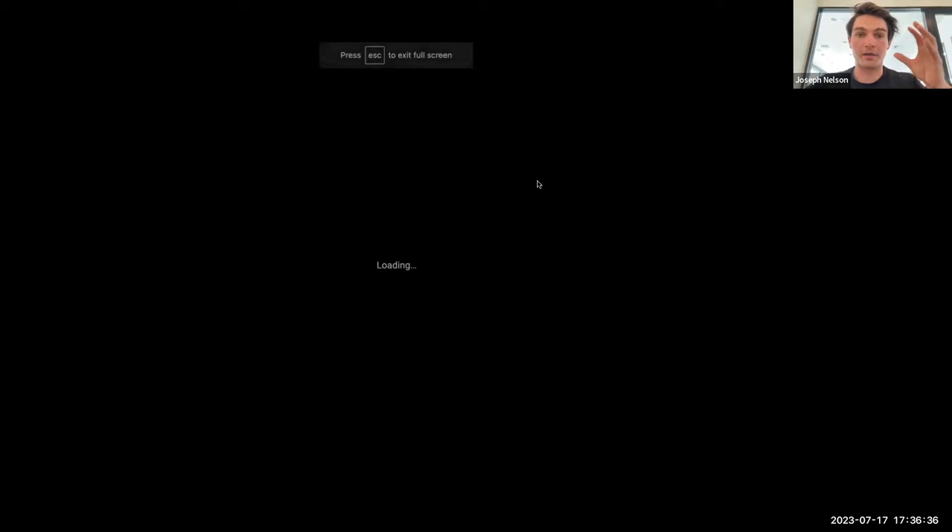Scenario three: you know there's no model that sees what you need. If scenario one is a model that already exists perfectly, and scenario two is a model that partially works, scenario three is knowing definitively that no model exists for your task. This is common for commercial and enterprise customers — for example, if you work on a manufacturing line, like our customer Rivian building electric cars, only Rivian knows what a Rivian is supposed to look like at time of production. Common model architectures here include ResNets, YOLO models, EfficientNets, and Vision Transformers.